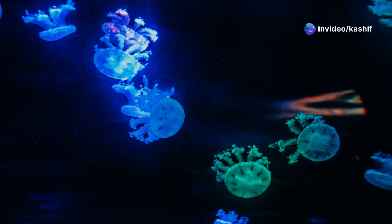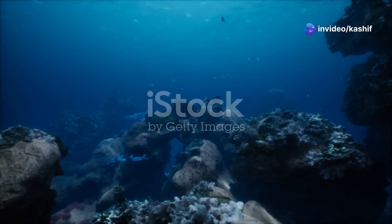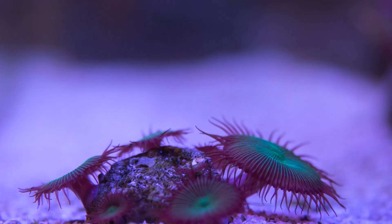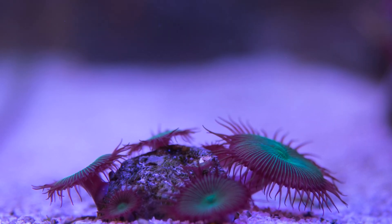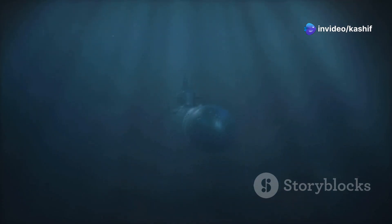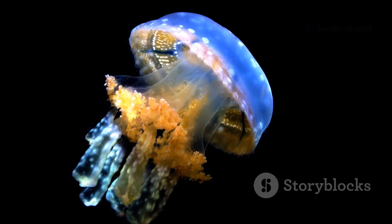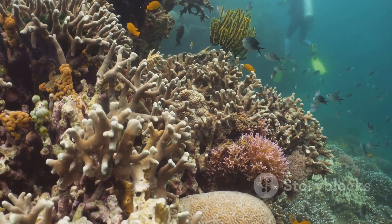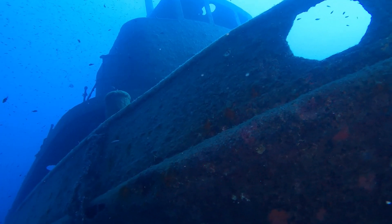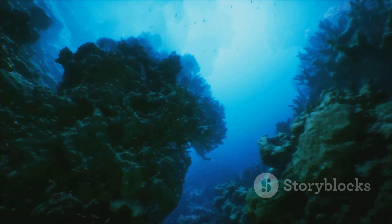The deep sea, with its bioluminescent inhabitants, reminds us of the vast unknown that still exists on our planet. It's a realm of mystery and wonder where creatures have adapted to survive in conditions we can barely comprehend. As we delve deeper into this alien world, we are sure to encounter even more astounding examples of bioluminescence. It's a reminder that our planet is full of surprises and that the greatest discoveries may still lie ahead. So let us continue to explore, to learn, and to marvel at the wonders of the deep.